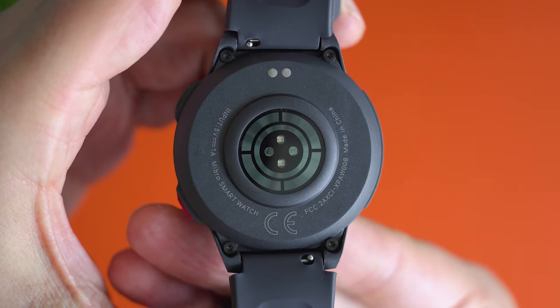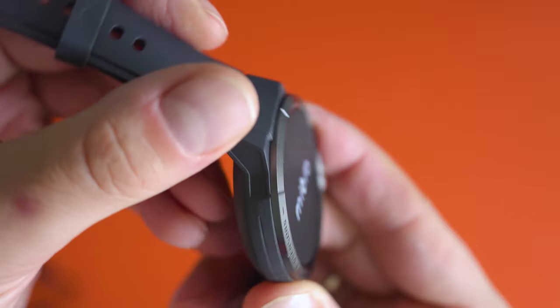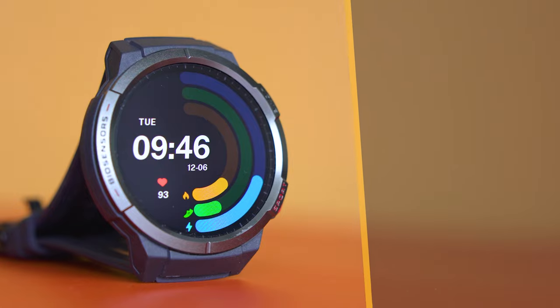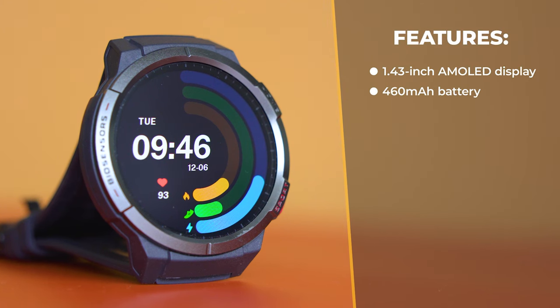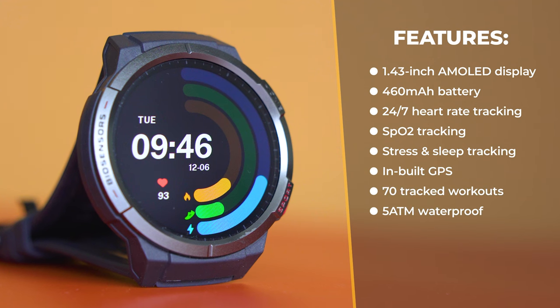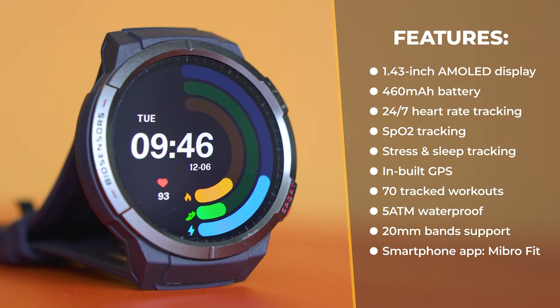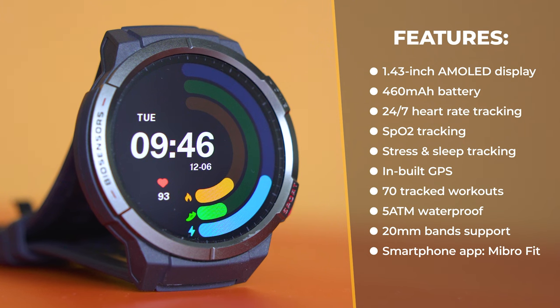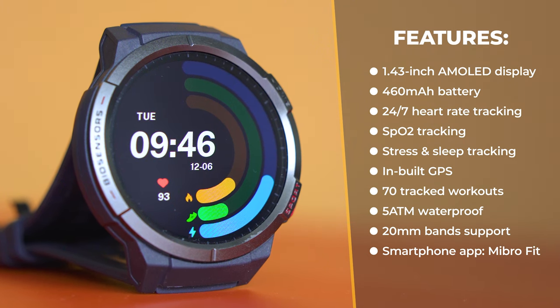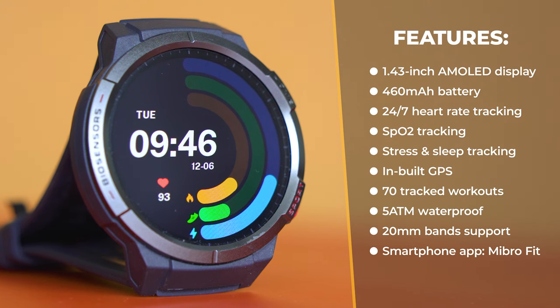For the technical specs: there's a dual-core chipset, a 1.43-inch AMOLED display, 460 mAh battery, 24-hour heart rate tracking, SpO2 tracking, stress and sleep tracking, GPS satellite positioning support, 70 tracked workout modes, and the ability to respond to notifications. The watch is waterproof and has a companion smartphone app called MiBro Fit.